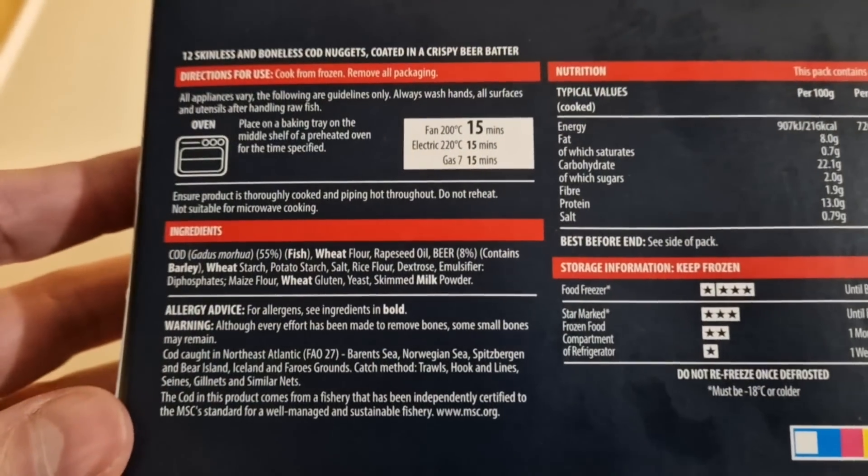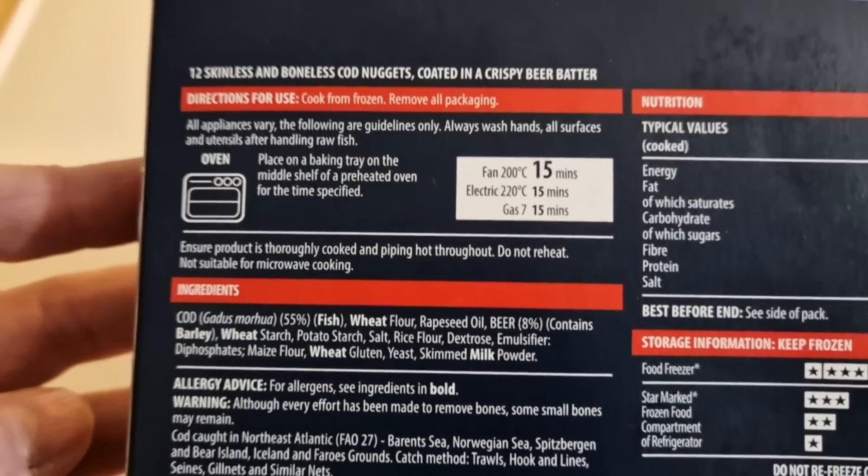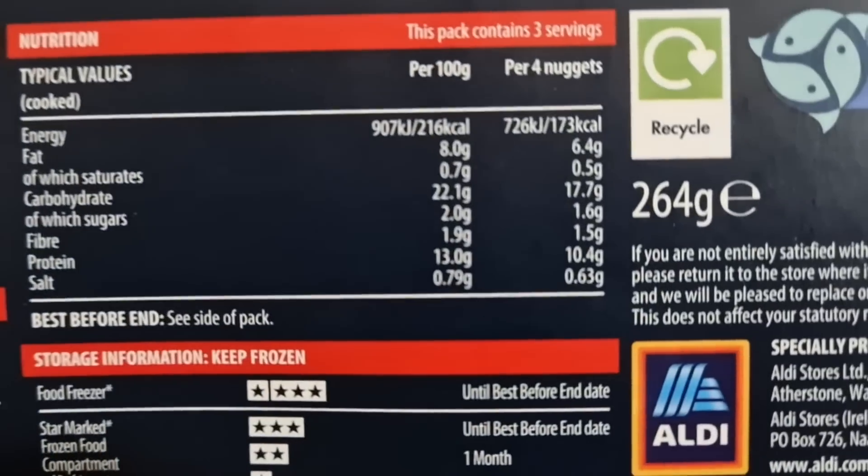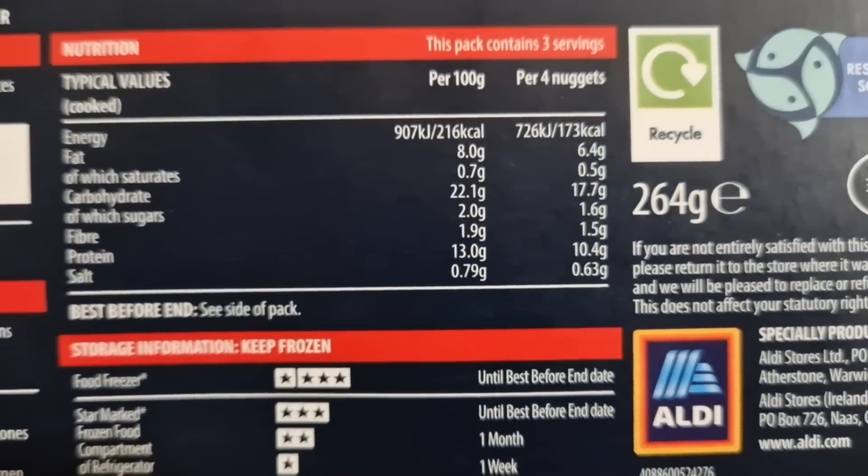Fantastic! So we need to get them open and we need to count them, because there's got to be 12 in there. Or do they just make the weight up to meet 264 grams? We will see.